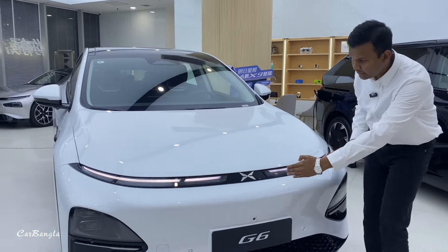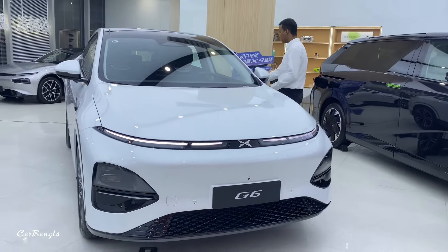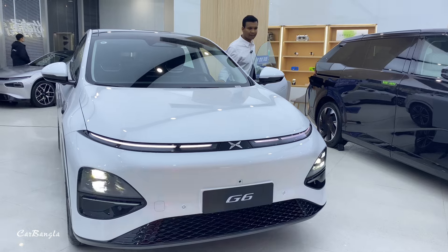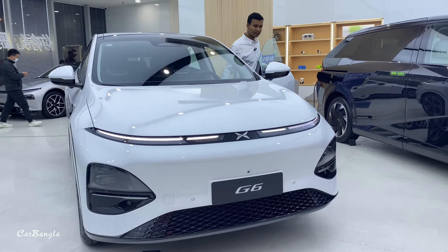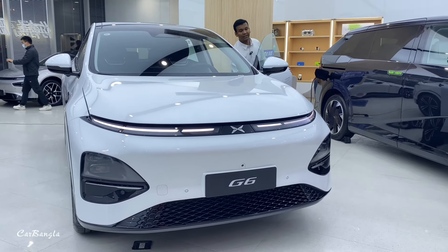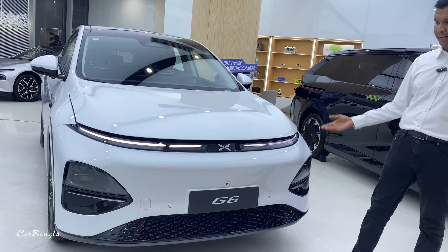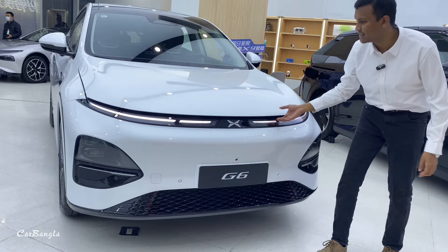We have a full LED lens with the logo. We have the daytime running light. The reality is the LED daytime running light, LED headlight, LED high beam, and low beam. You can also see the camera on this grille — you can just take in the design.